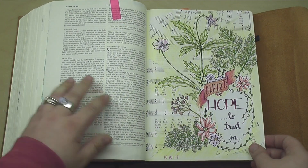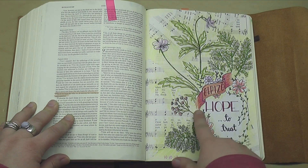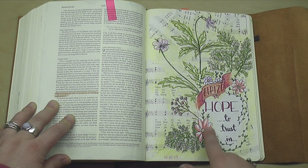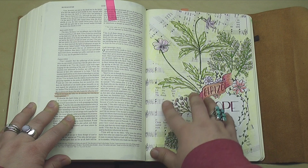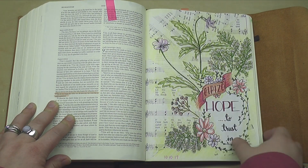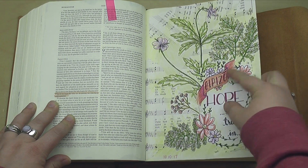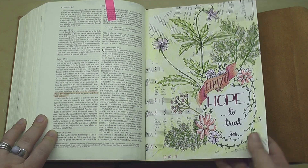Moving right along, here we are in Romans again. This was a little word study on the word hope, or elpizo, and it really got down to the theme of trusting in — that was kind of my takeaway from it. This again is a collage with hemp pages and flowers from a vintage book on wildflowers and herbs, a lot of fun. And then I used my favorite Castel brush pens to complete this with a little bit of color.